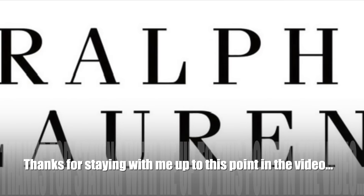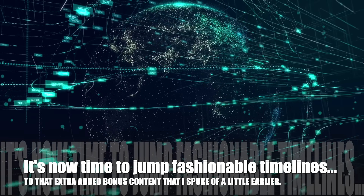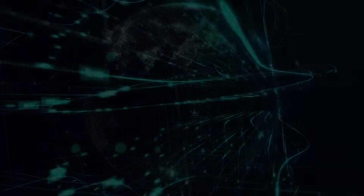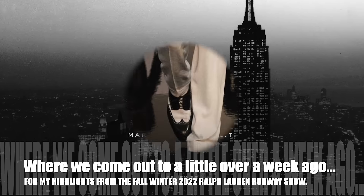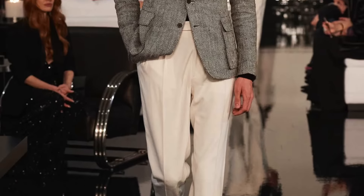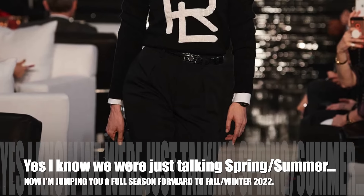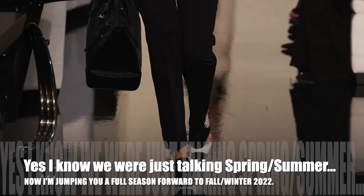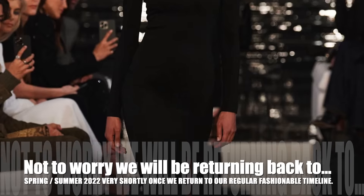Thanks for staying with me up to this point. It's now time to jump fashionable timelines to that extra added bonus content I spoke of earlier — highlights from the fall/winter 2022 Ralph Lauren runway show. Yes, I know we were just talking spring/summer, but now we're jumping a full season forward to fall/winter 2022.